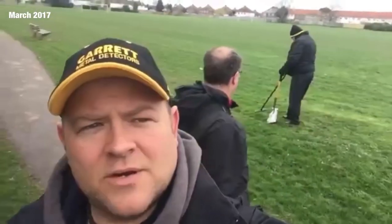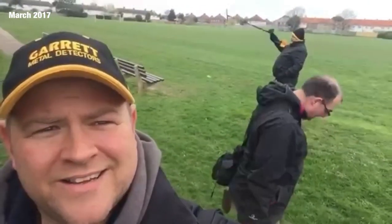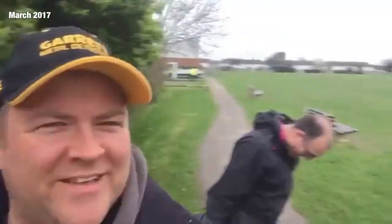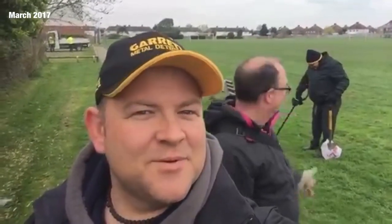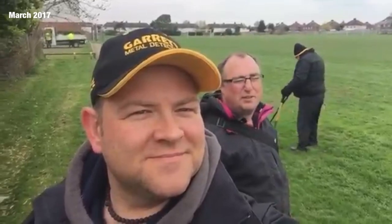Lots of old coins have been found here as well, so we're just going to give it a go. Mike's out for the first time with his machine — you can't take him anywhere, honestly. So let's get to the first hole and dig. It's going to be one of them days. I'm glad I got him here.